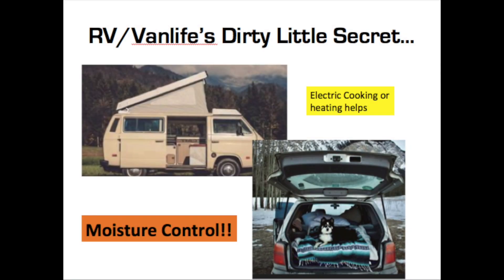Hi everyone, welcome back to the channel. As you're aware if you've been watching, I've been working on a micro camper using the BMW i3, and I came across something which I think is the RV and van life's dirty little secret: moisture control problems.